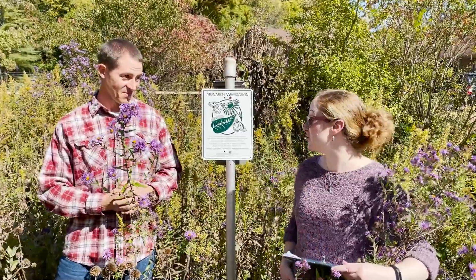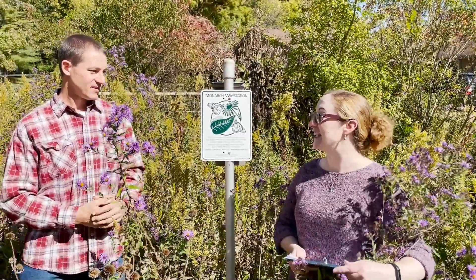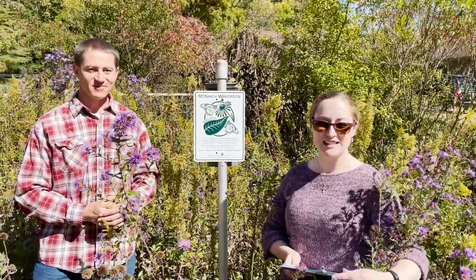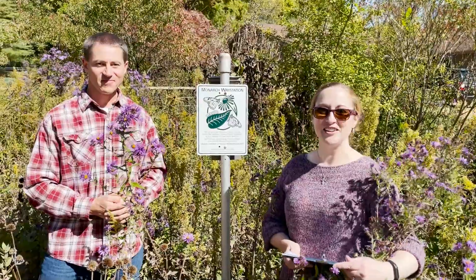Thank you so much for sharing your property and your thoughts with us today. I hope that encourages you to do some wildlife habitat and native plantings in your own yard. Take care and have a good week.